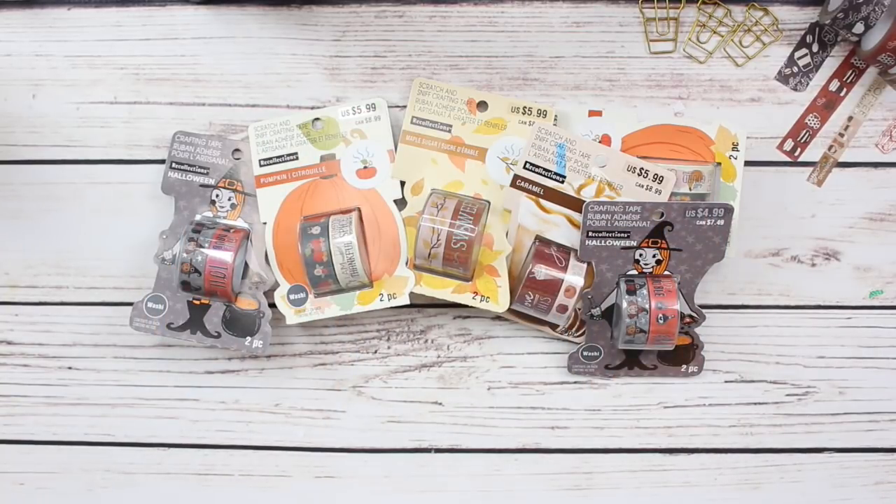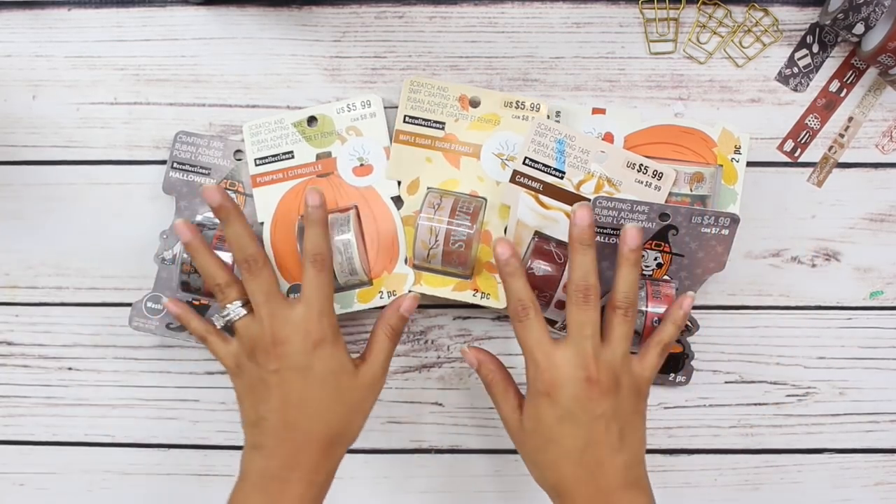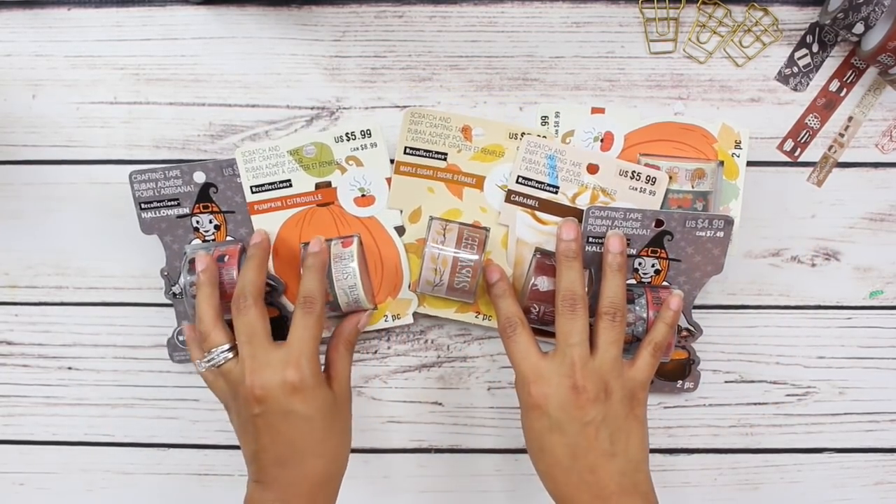Hey guys, welcome back. Today I have another planner supplies haul. This is actually a small haul — basically washi tape and paper pads. So let's get started.